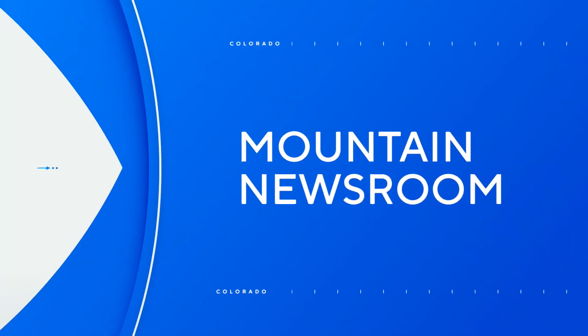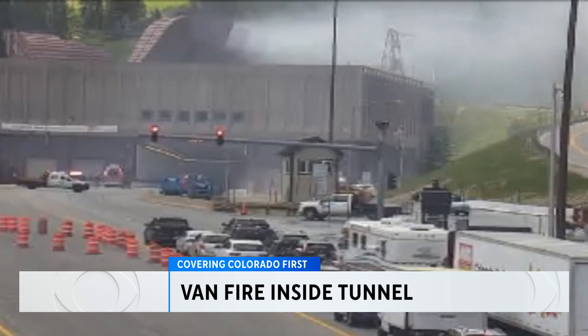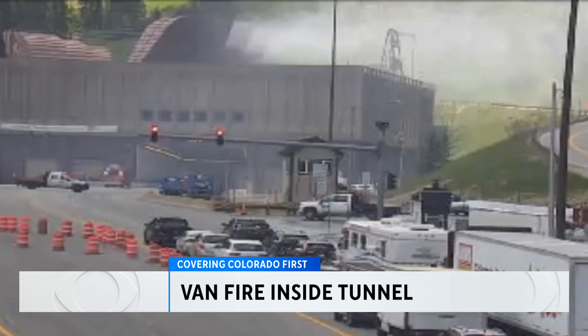An update from our Mountain Newsroom. A multi-million dollar fire suppression system got a workout at the Eisenhower and Johnson Tunnels along I-70 on Monday. A van caught fire inside the tunnel. Everybody was able to get out safely, though it did cause a major traffic issue.